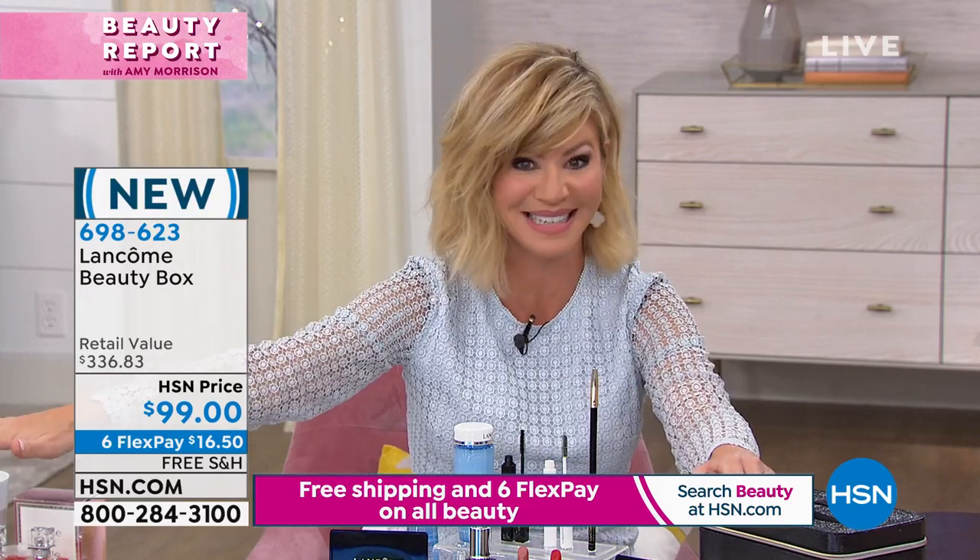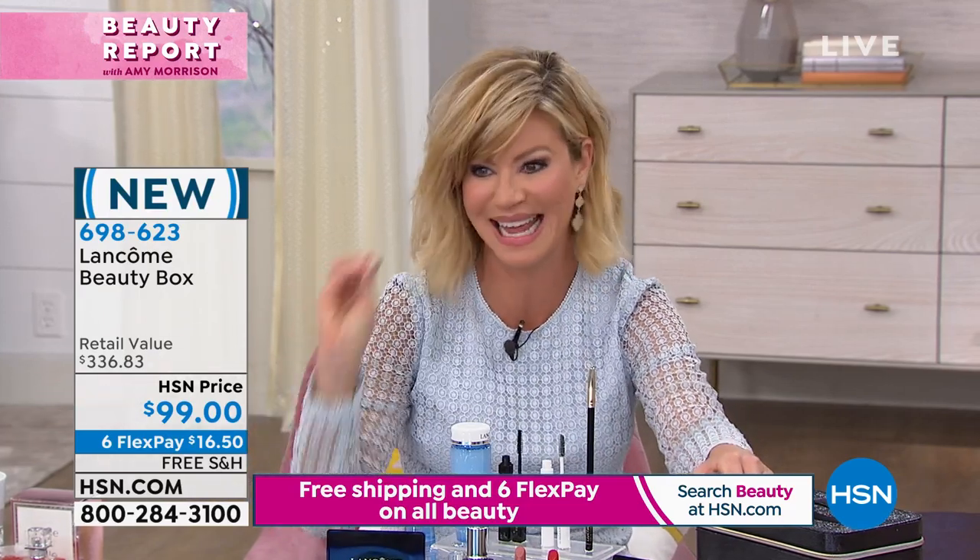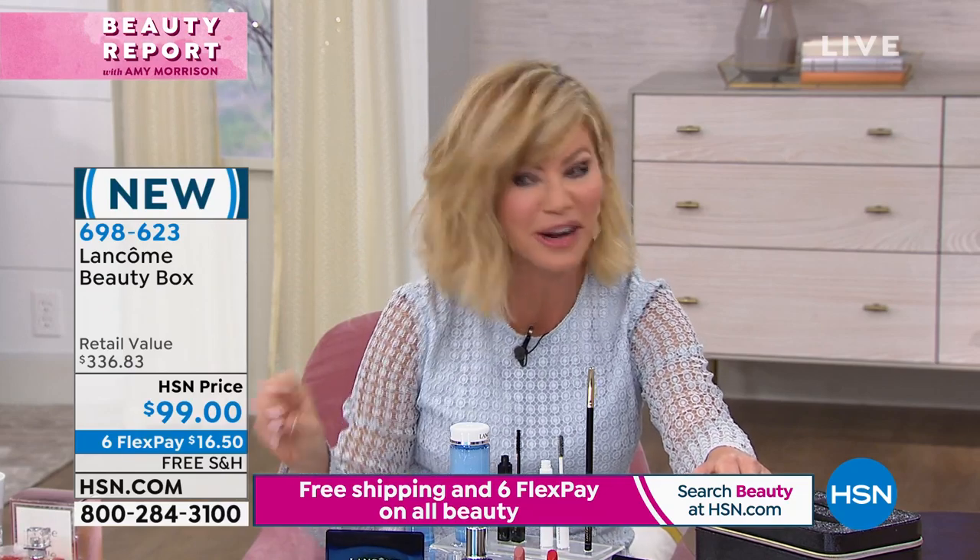It's on six interest-free credit card payments of $16.50. And don't forget, all of our beauty today - everything is free shipping and handling, and six interest-free credit card payments.